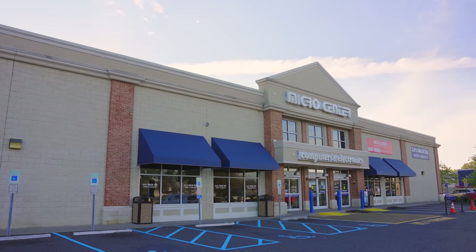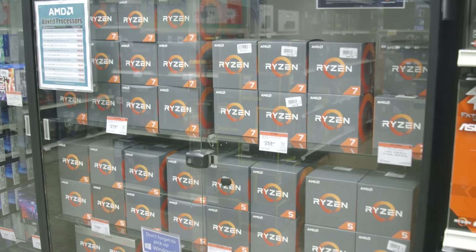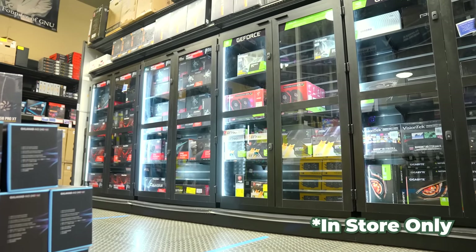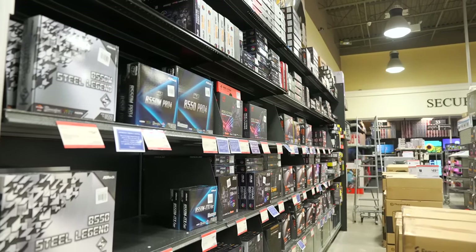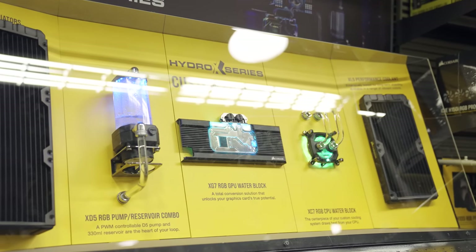Before we open this laptop, I have to give a big thanks to Micro Center for sponsoring this video. They're running an awesome promo right now where a new customer can get $25 off a purchase of any AMD or Intel processor. Micro Center is one of the best places to shop for PC hardware — it's honestly a tech heaven, and they offer 30,000 items in stock.